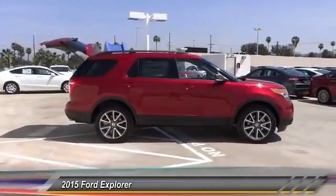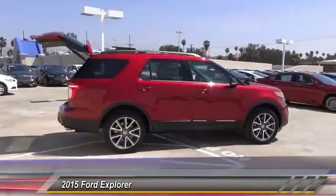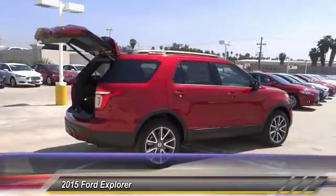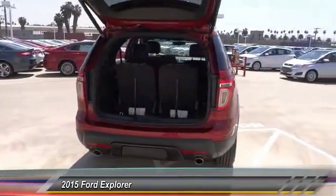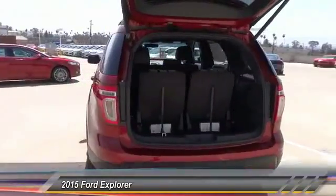Steering wheel audio controls, traction control, dual front airbags, power steering, air conditioning, front alloy wheels, Bluetooth, automatic stability control, keyless entry, cruise control.